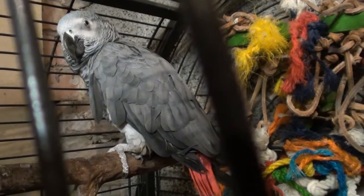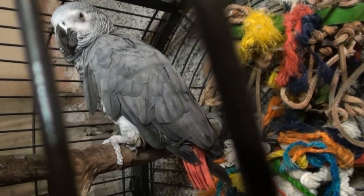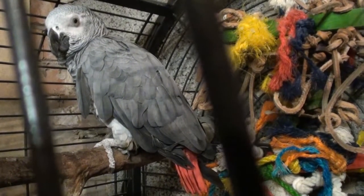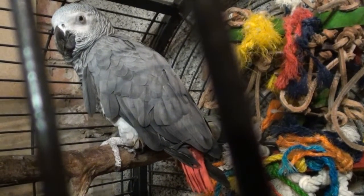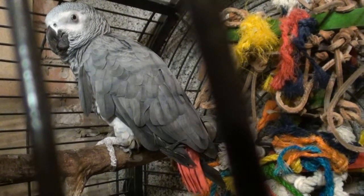Hi guys, I want to introduce you to Rio. He's an African Grey parrot who unfortunately has come from a rescue centre. Why that's a shame is because he's a little bit into himself, he's a bit quiet. Some of the problems with him is he's a little bit fear aggressive and he does tend to try and lunge at people.